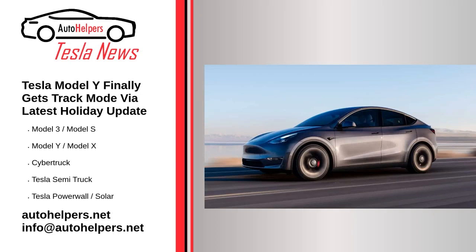Tesla Model Y finally gets track mode via the latest holiday update. December 15, 2022. The Tesla Model Y in performance guise is getting the much-awaited track mode, two years after its introduction and many promises later. The track-focused mode is available now via Tesla's latest over-the-air holiday software update.